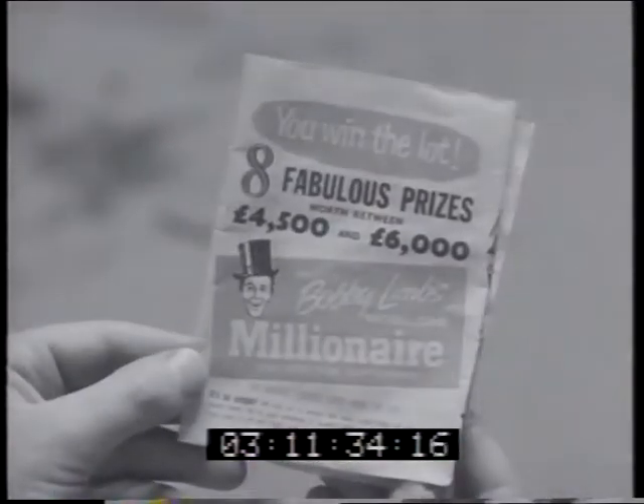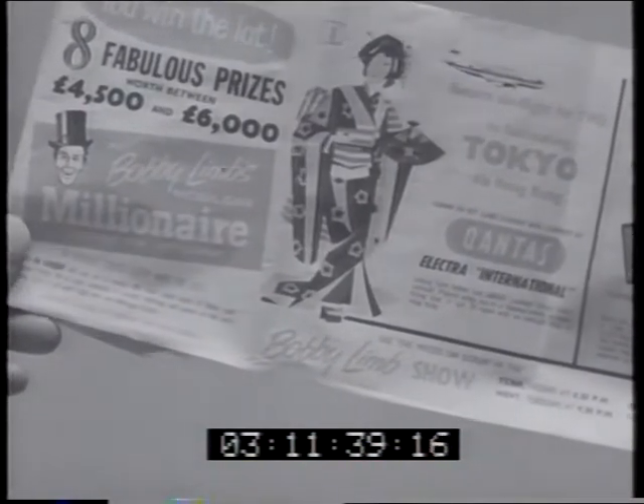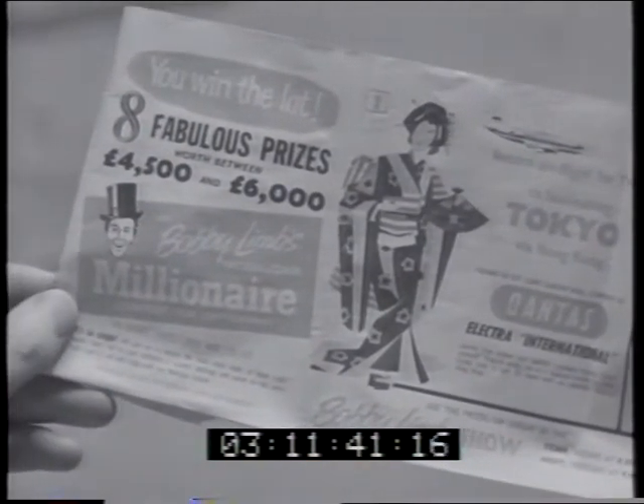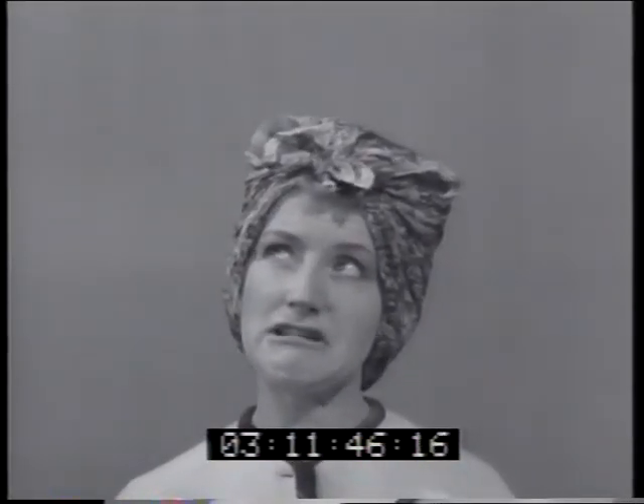Yes, you can be Bobby Limb's Mobile Gas Millionaire. Here's all you have to do: just assess the total retail value of the eight luxury items we're about to show you. You tell them how to participate.